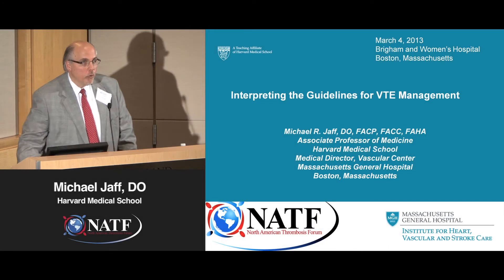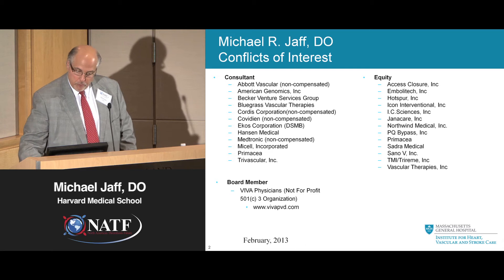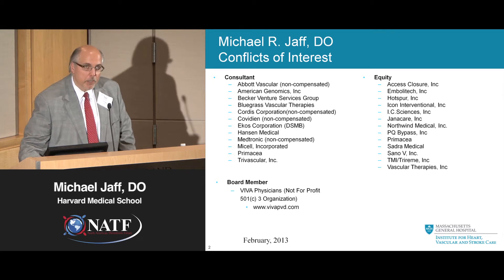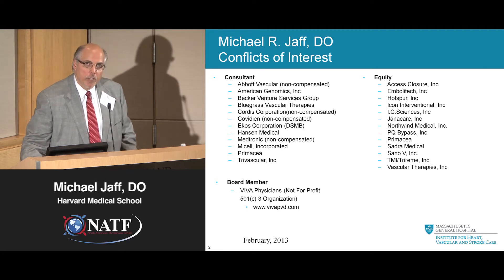First of all, let me do the obligatory conflict of interest disclosures. For this talk specifically, the ones you should pay most attention to are COVIDian — they have a device for the treatment of DVT — the ECOS Corporation, where I'm a member of the Data Safety and Monitoring Board, and I have an investment interest in a small company called Imbolitech. If you have any questions about my conflicts, don't hesitate to stop me.